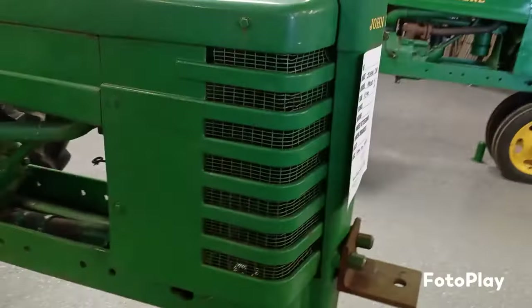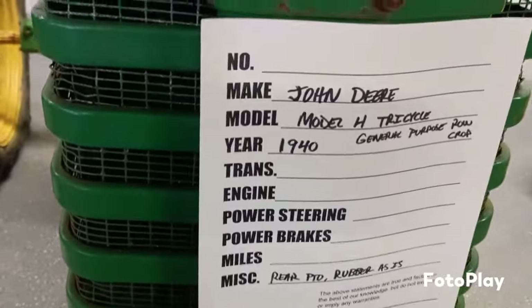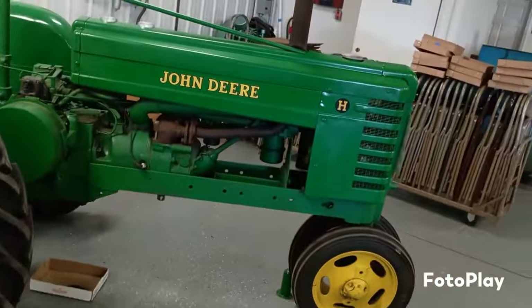Let's see what this is — it's a John Deere, but I think it's a John Deere H. Another John Deere H.